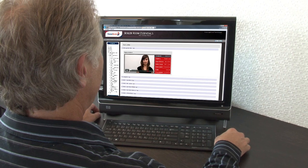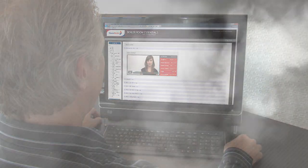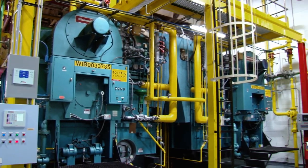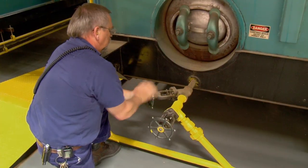The Cleaver Brooks Boiler Room Essentials online course is an exciting new way to advance your knowledge and skills full steam ahead, and represents a continuing commitment to providing you industry-leading boiler room and training solutions for the future.